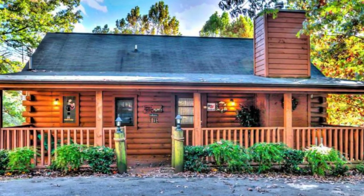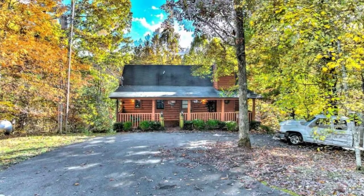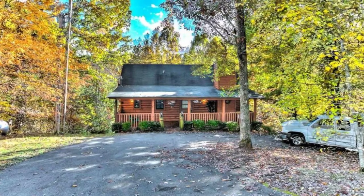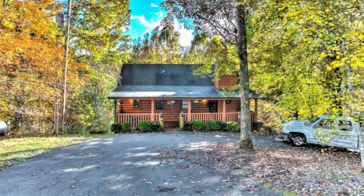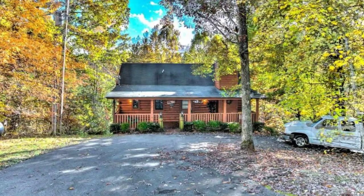Have a closer look at this beautiful and secluded log cabin vacation rental. This log cabin has a king-sized bed, sofa, full bath with jacuzzi, plus a walk-in shower. The hot tub is private and located on a screened-in porch that is completely out of view.